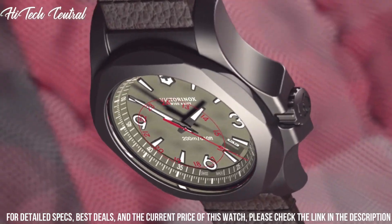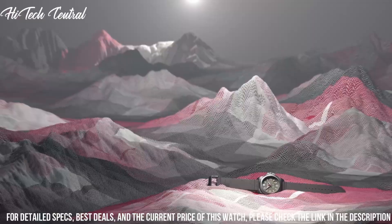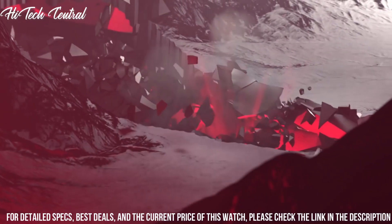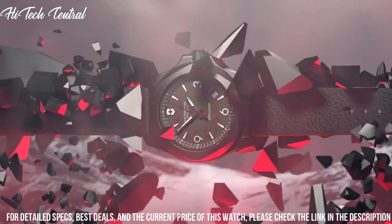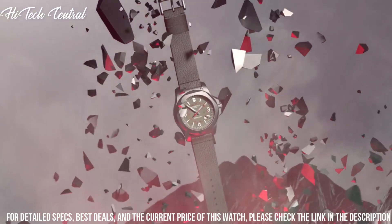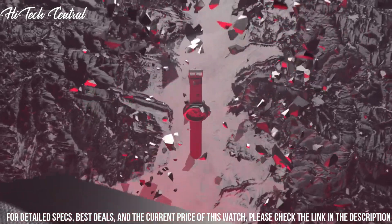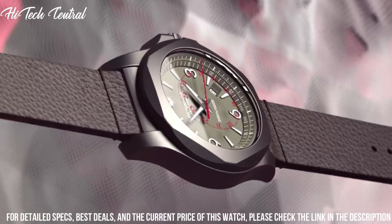Solid case back, case size 45 mm, case thickness 13.85 mm, round case shape, band width 21 mm, tang clasp, water-resistant at 200 meters (660 feet). Functions: date, hour, minute, second, military time display. Casual watch style.